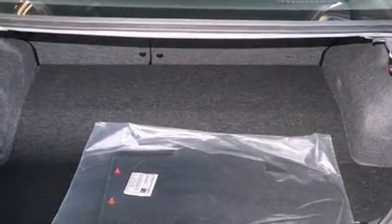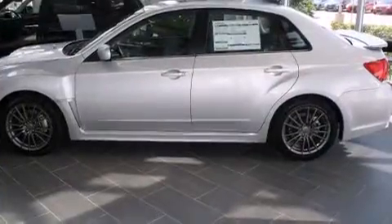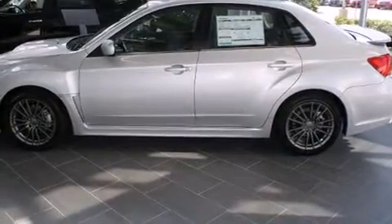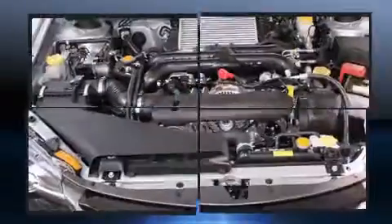Top features include heated front seats, variably intermittent wipers, heated door mirrors, and a split folding rear seat. Features such as automatic climate control and leather upholstery prove that economical transportation does not need to be sparsely equipped.